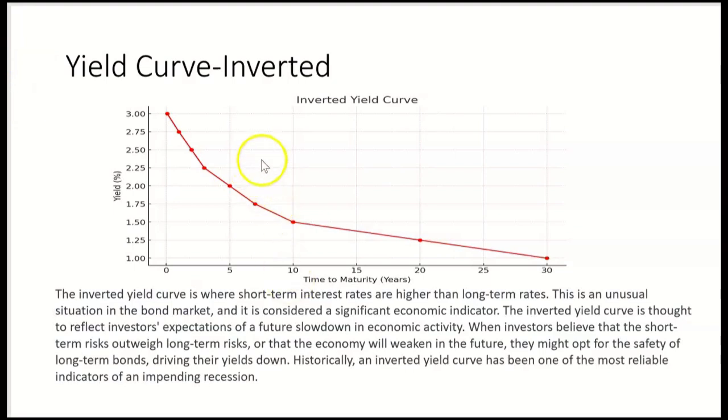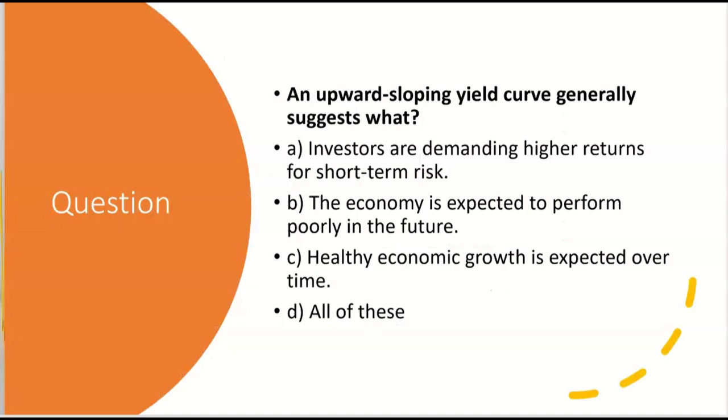What's inverted about this yield curve? If you go out five years as a bond investor, you get a two percent return, but if you go out 30 years — where you were getting four percent in the normal yield curve — now you're only getting one percent. That's the inverted curve: short-term rates are actually higher than long-term rates, because investors are more fearful of short-term issues in the economy and feel safer about the longer term.